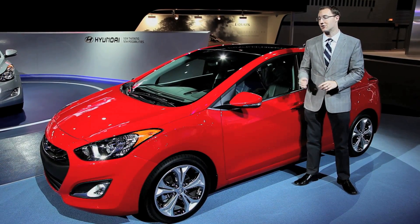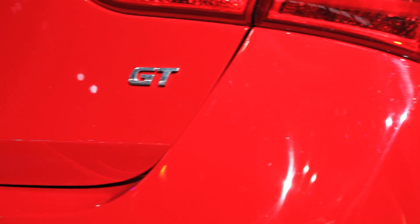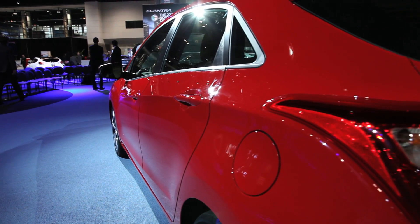Another real Hyundai advantage here is that this car is quite lighter than most of its competitors. It weighs just under 2,800 pounds, which is about 150 pounds lighter than a Mazda 3, and it's 220 pounds lighter than a Volkswagen Golf.